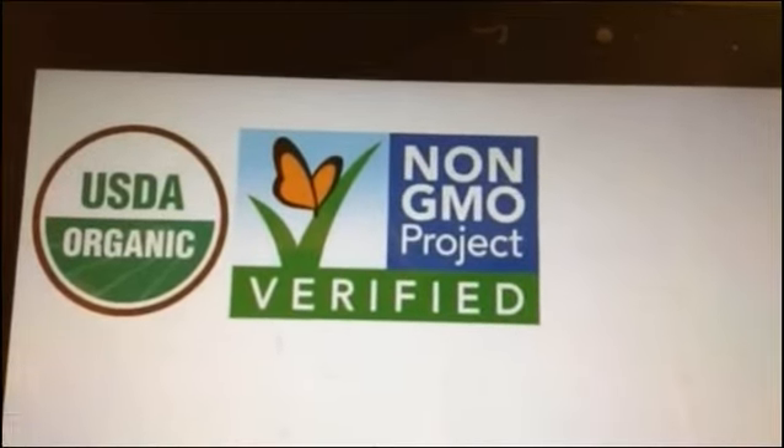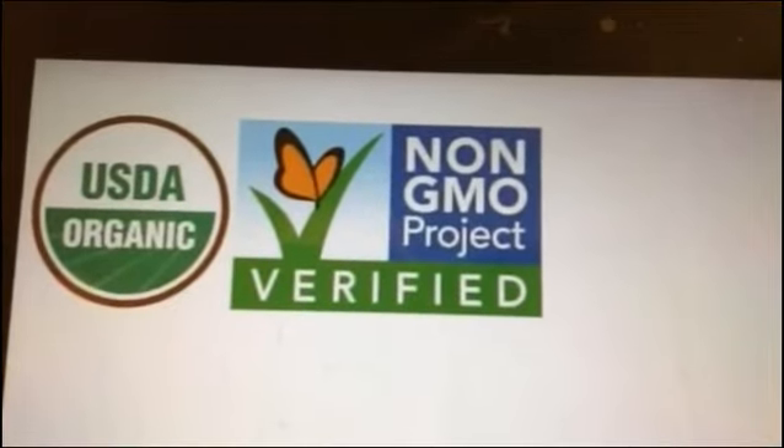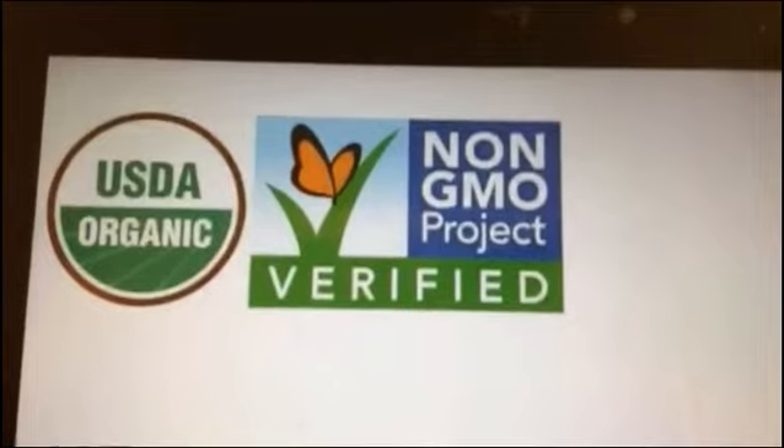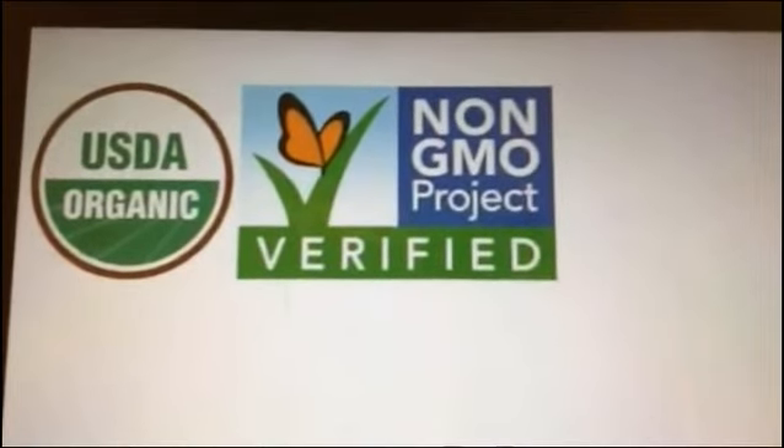I was up at Expo East in September, so we've been talking a lot about food. I really appreciate you joining the Periscope. If you find it useful, please consider sharing.